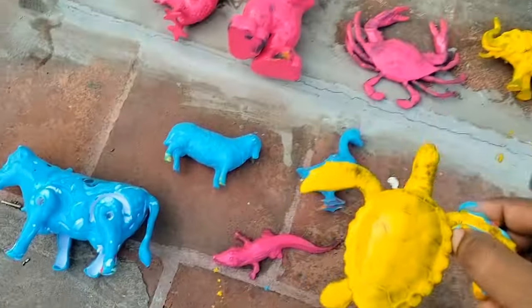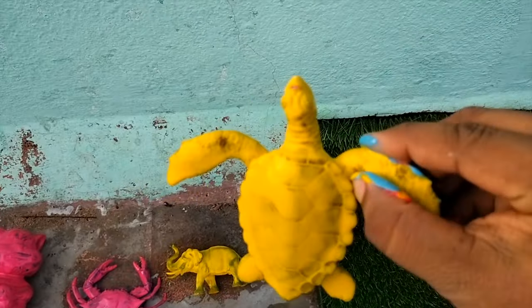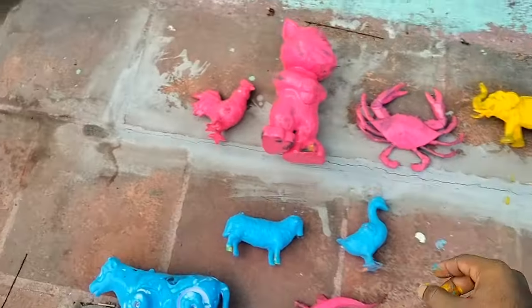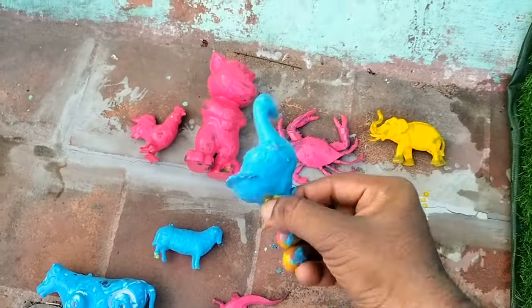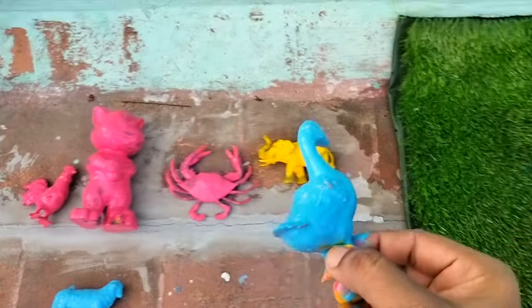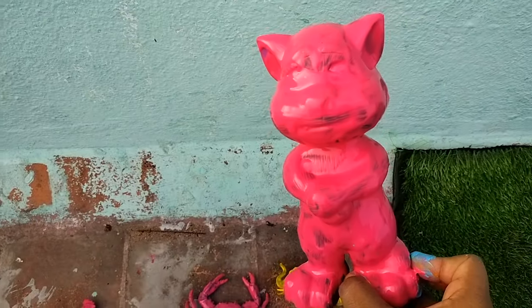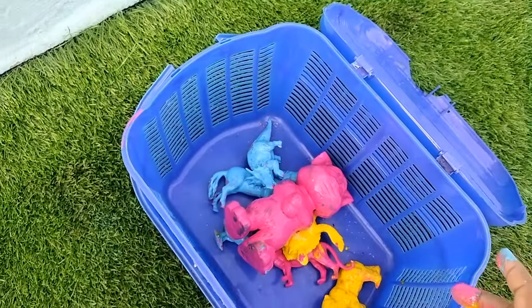We found yellow. That's four legs. Let's put it in the basket. This is a blue. It's put in the basket. This is a pink. Big pink. Let's put it in the basket.